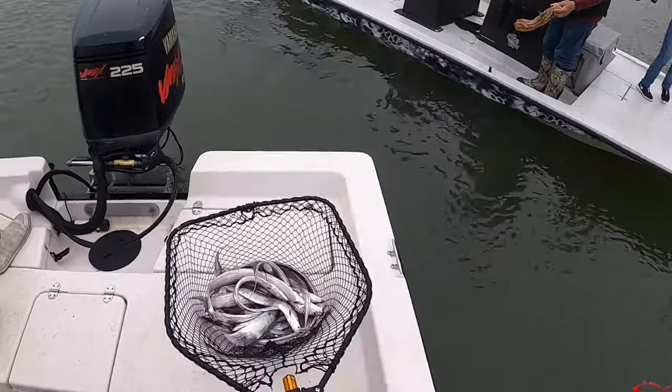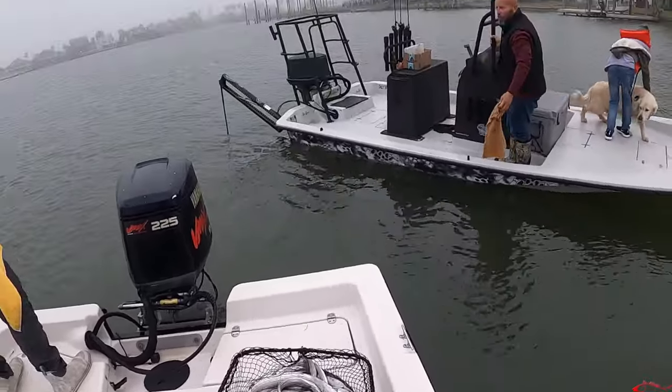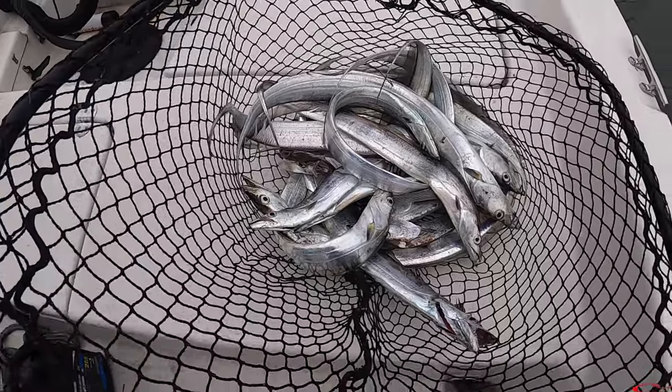That's a whole mess of fish — that's a lot. Good job, Caden!